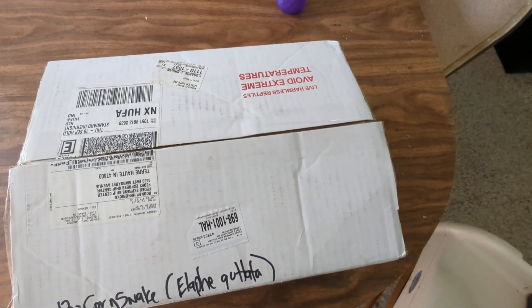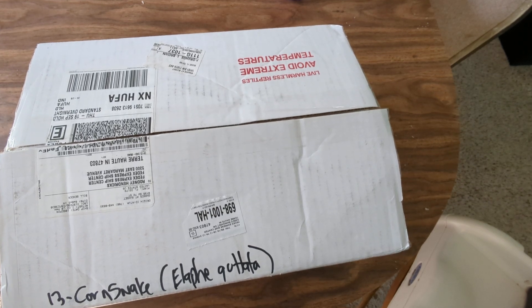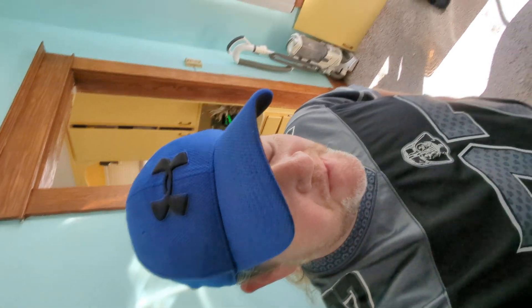I started another video and I tried to actually show my face in that one but it didn't work out very well. So here, me — I don't know how that looks, but there we go.